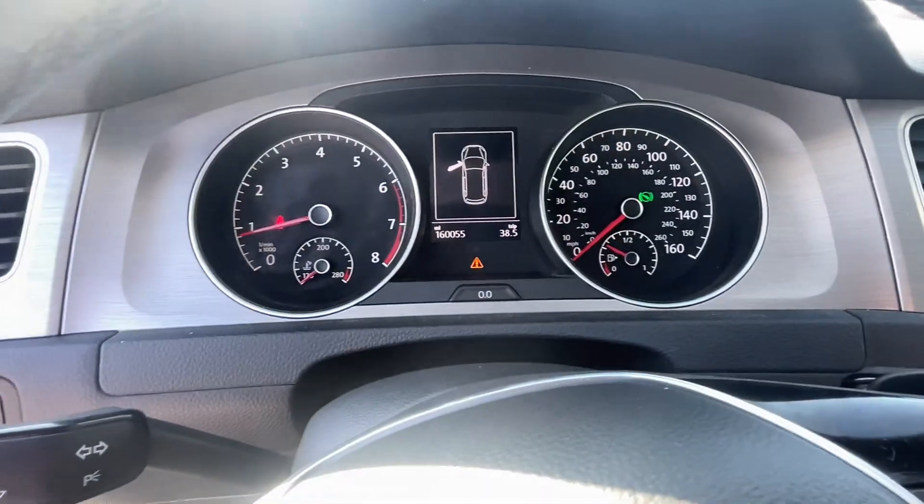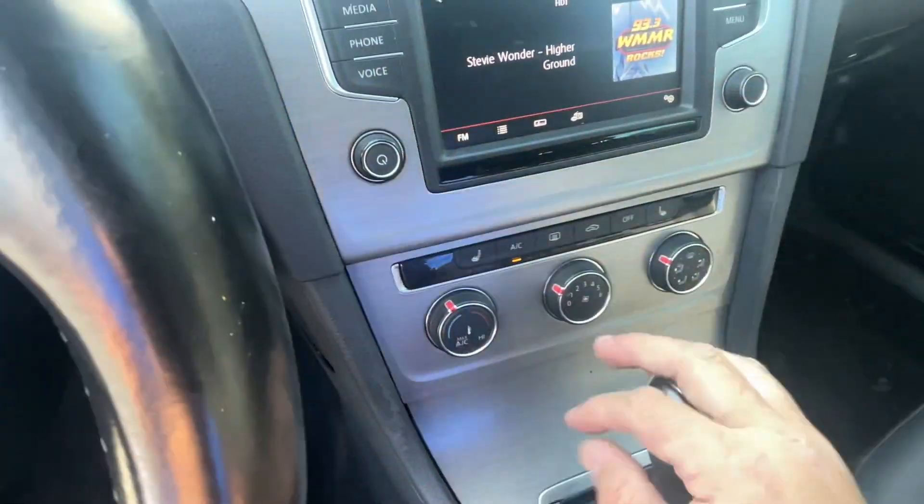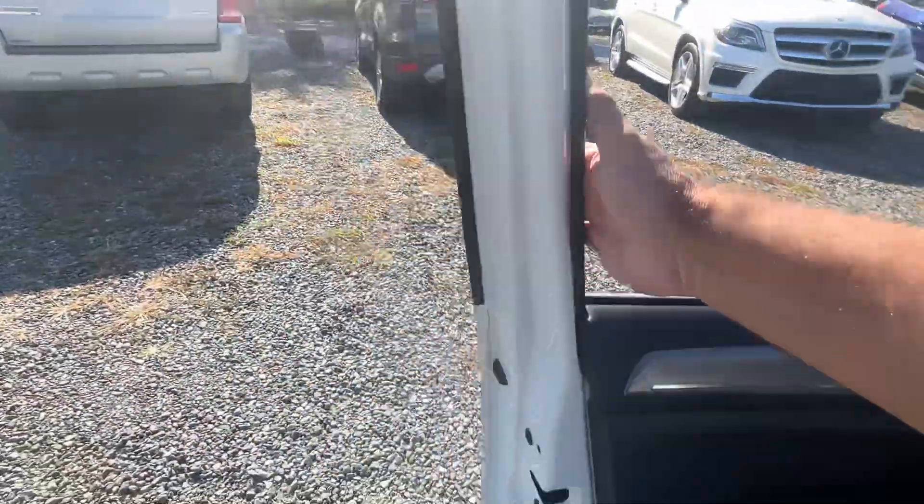Like I said, 160 miles. There's your radio controls, climate controls, heated seats right there. Let's go pop this hood and take a look underneath and take a listen.